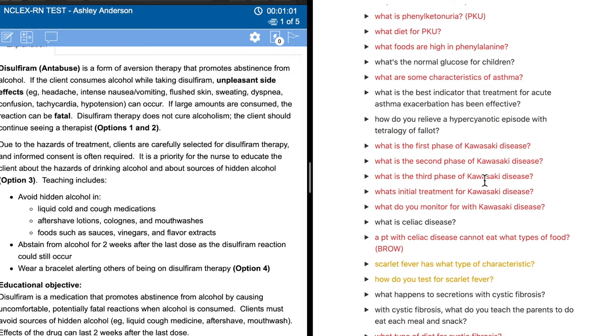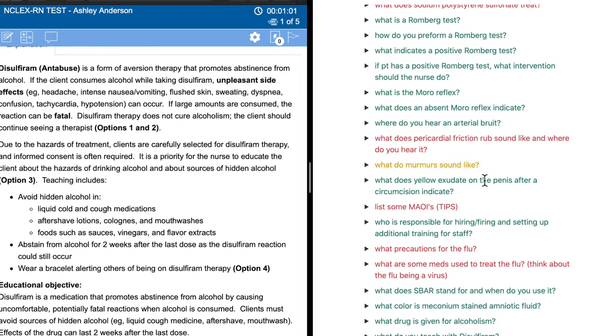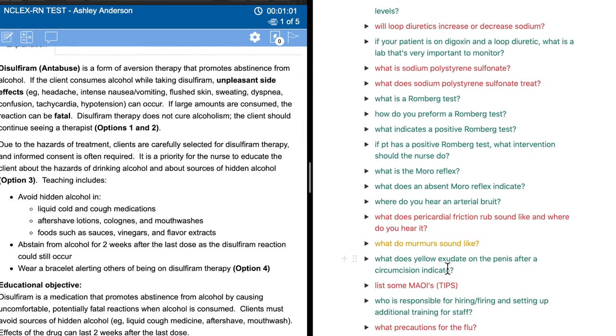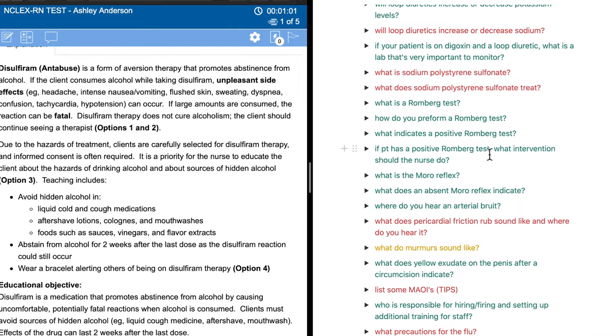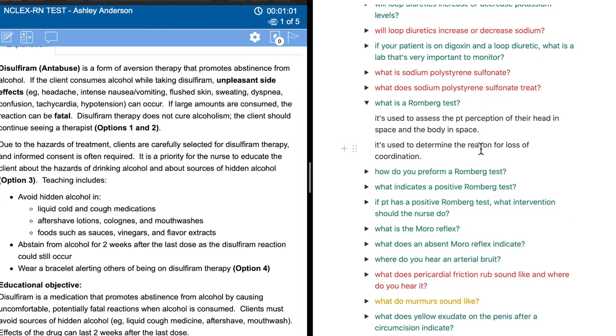If you notice over here in Notion, I have things color coded. Green means I got everything correct, yellow means I got most of the information correct, and red means I got it wrong. If I get a question like 'What is the Romberg test?' — most of you watching are saying I have no idea, and that's okay. I didn't know what it was either. And if I had only learned it once without reviewing it multiple times and actively thinking about it, I wouldn't have remembered it and it wouldn't have stuck in my brain.